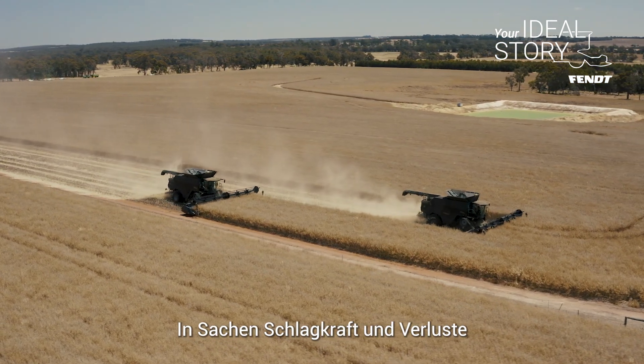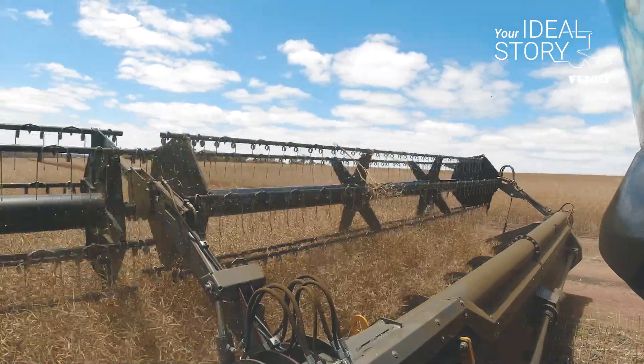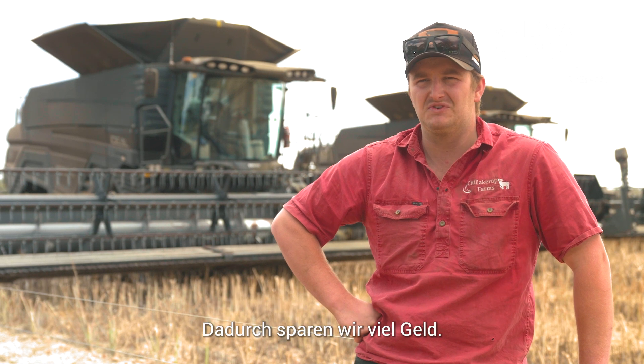The machines themselves in terms of productivity and losses are pretty difficult to beat. We run under 1% losses and most of the time we try and aim for about 0.5% losses, which has just been a huge saving.